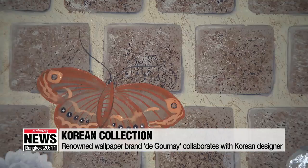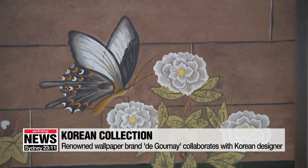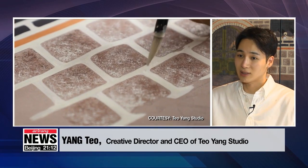Degourne collaborated with interior designer Yang Tae-ho to showcase Korea's unique aesthetics. As the interior design market in Korea grew bigger, and Korea's cultural content such as K-pop and Korean dramas became well-known, Degourne became interested in Korean culture too. They reached out around a year ago, and together they decided to launch the Korean collection.